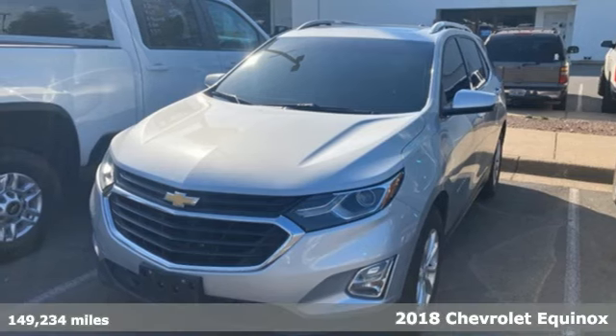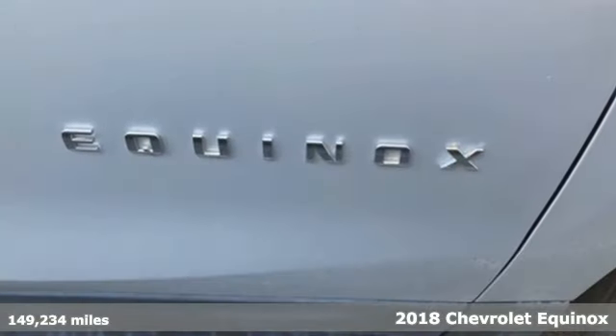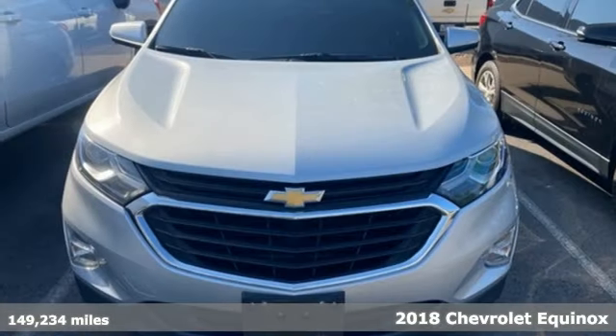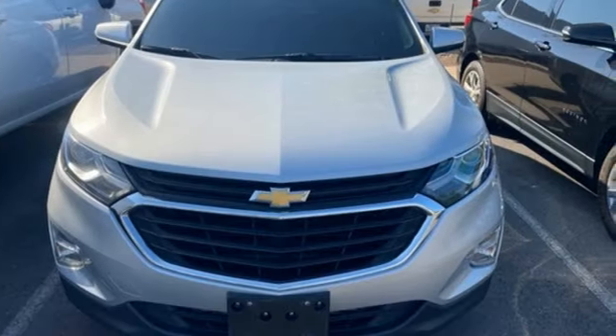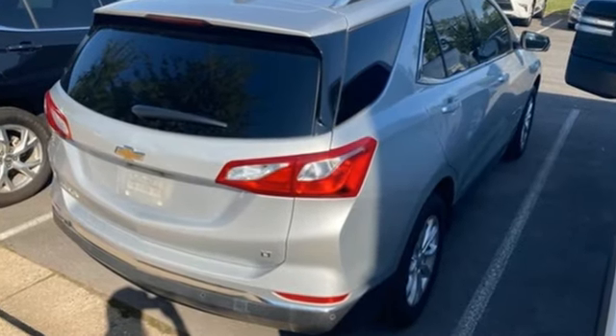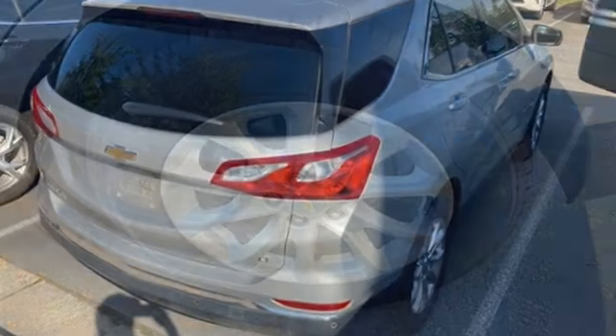It's a 2018 Chevrolet Equinox. Not too big and not too small, this Chevrolet carries everybody and everything you need. From the signature LED daytime running lamps to the back end of the 63.5 cubic foot cargo space, this sculpted exterior is ready to go.